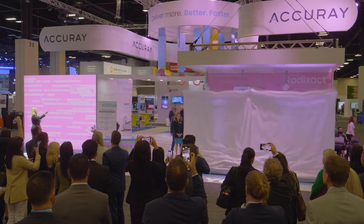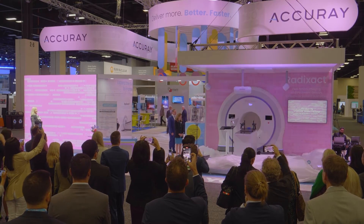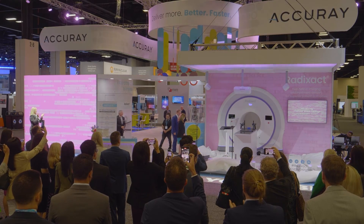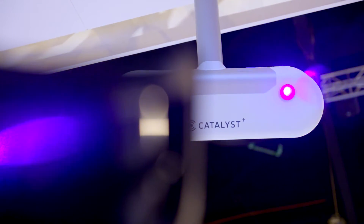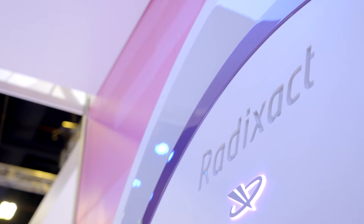In collaboration with C-RAD, we have introduced the vital hold breast package, which brings surface guidance and deep inspiration breath hold treatments to the Radizac system. The combination of thermohelical, thermodirect, and vital hold make Radizac the most comprehensive breast cancer treatment system.